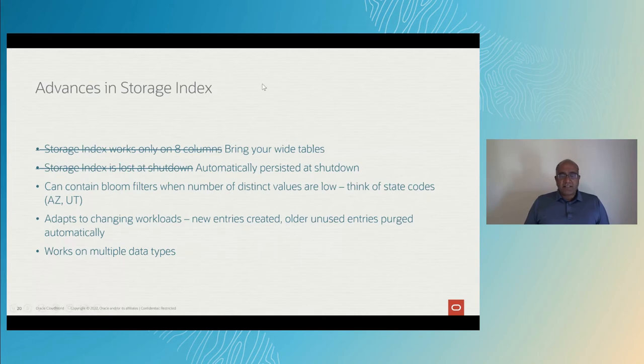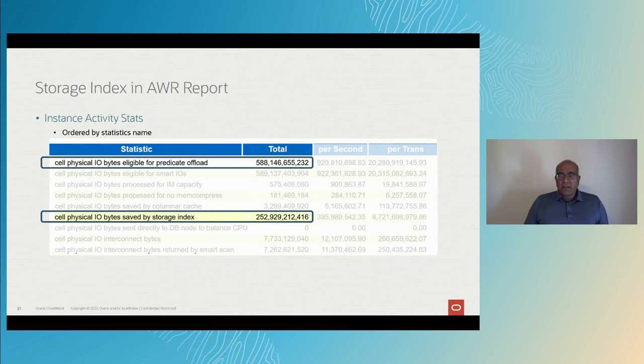How does this look in an AWR report? Here's how you can see the savings. Look for the section under Instance Activity Stats. In this case, 588 gigabytes are scanned and 252 gigabytes are saved by Storage Index. So half the IOs are eliminated by Storage Index — huge savings.